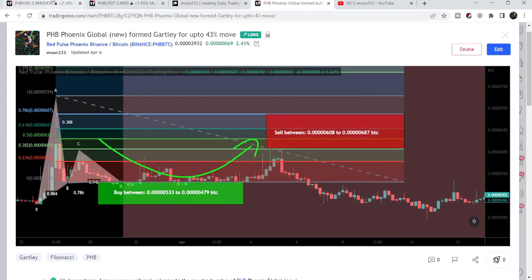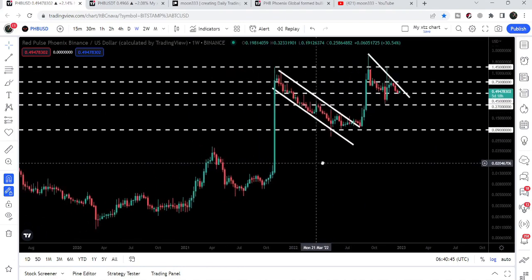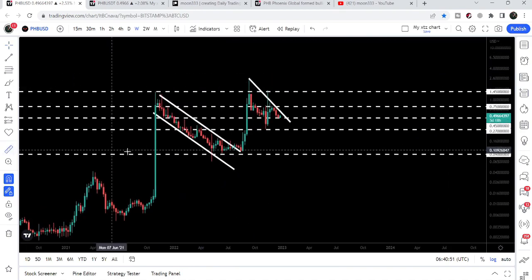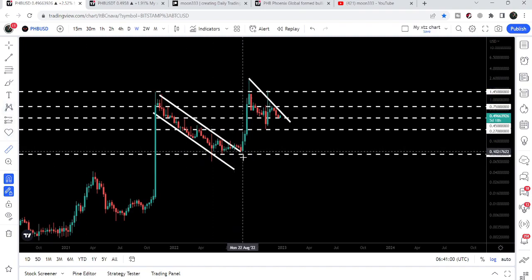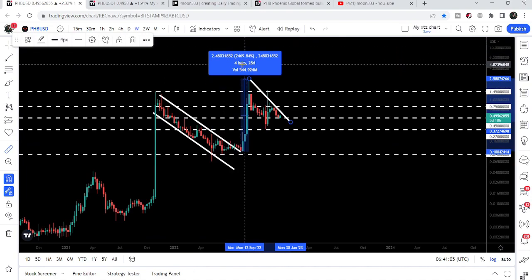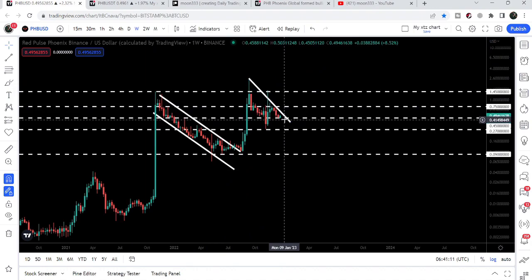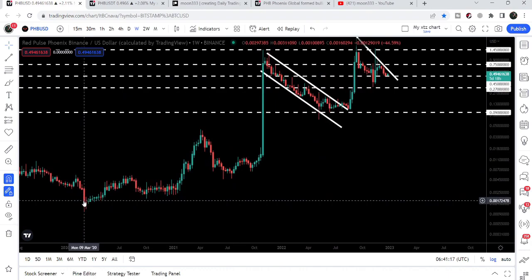Now let's move to the weekly timeframe chart, where I will also show you this falling wedge pattern. On this weekly chart, PHB first broke out this channel and then we had a very huge pump. Placing the measurement tool from the low to the high, that was more than 3,800% — almost 4,000% pump. After the breakout, there was also more than a 2,469% pump. Recently, we have found another downtrend line resistance that we need to break out in order to continue this parabolic move started back after March 2020.